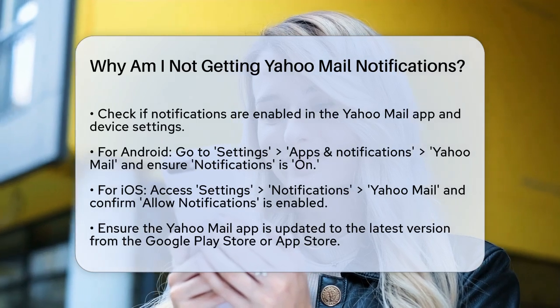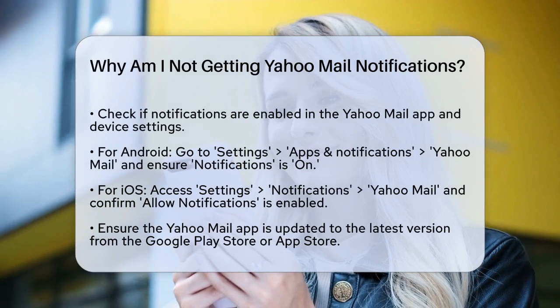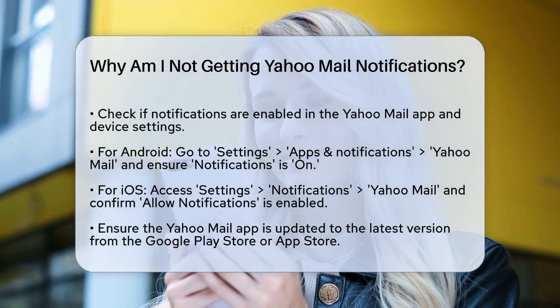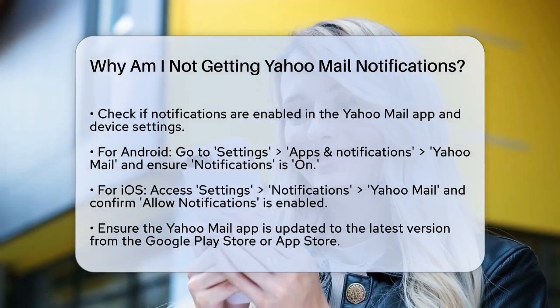First, let's start with the basics. Ensure that notifications are enabled both in the Yahoo Mail app and in your device's settings. On your Android device, go to Settings, then Apps and Notifications, and select Yahoo Mail. Make sure the switch for notifications is set to On.